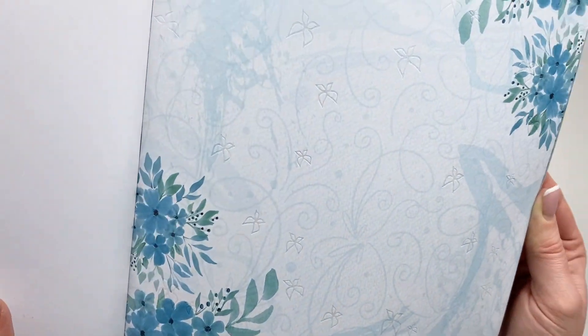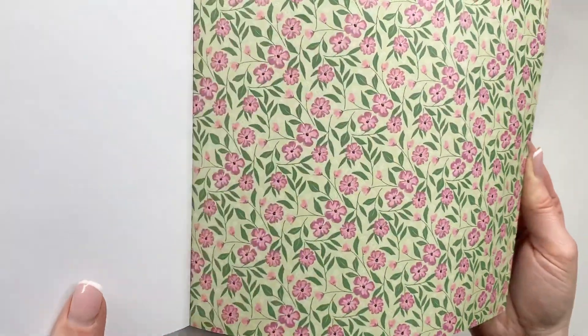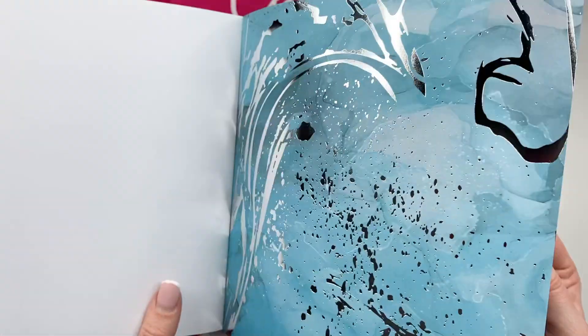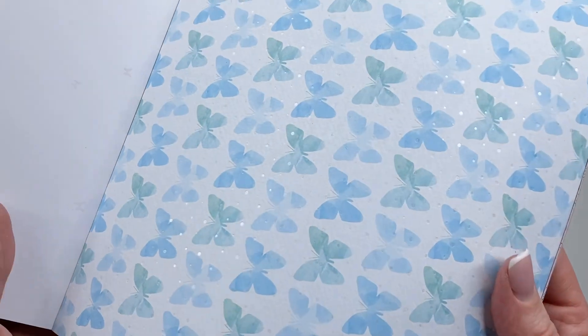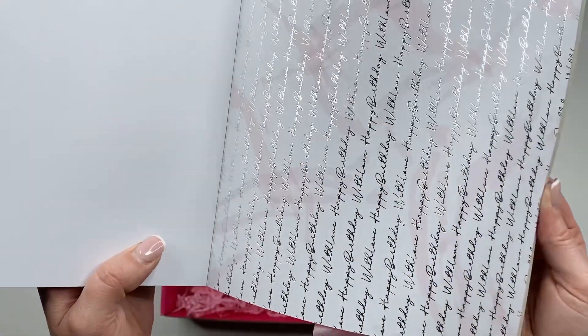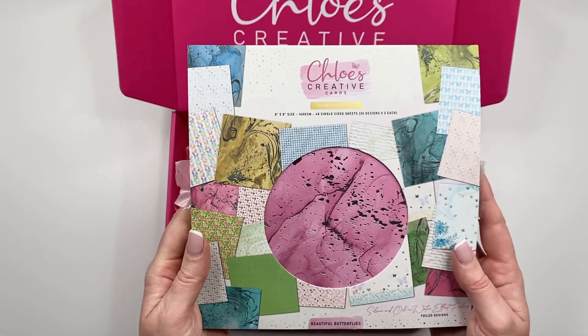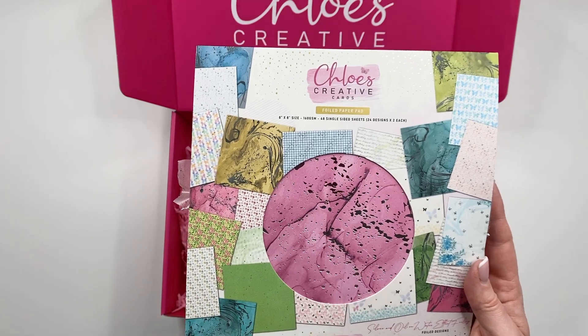We've then got another one foiled in silver — another gorgeous marble design foiled in silver. This one's really pretty with that lovely oil-and-water effect foiling. Next up, a gingham with lots of tiny little silver flowers, so pretty. Some greens — this one's got tiny little oil-and-water foiling in the centre of the flowers, with some little silver foil highlights. Another gorgeous marble, then that beautiful border design again with the oil and water. And then this one with the little dots foiled over the butterflies in that oil-and-water effect. So that is your Beautiful Butterflies 8x8 foiled paper pad — 48 sheets, 24 designs, two sheets of each, some foiled with silver and some with oil and water.